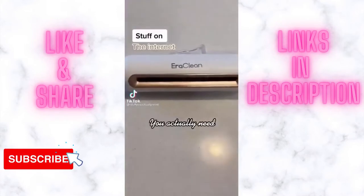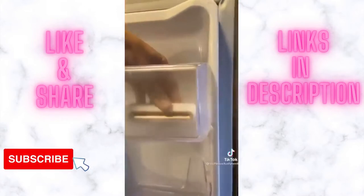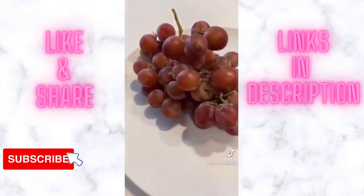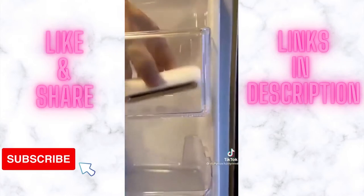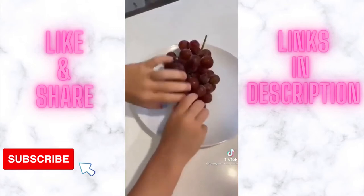Stuff on the internet you actually need: this is my air clean fridge deodorizer that keeps your fruits and veggies super fresh by oxidizing ethylene gas. Can you believe these grapes? I had them in my fridge for two weeks without the freshness keeper, and then these ones I had with it — it's amazing. It lasts up to 30 days with one quick charge. If you are sick of nasty old fruit and want to try this out, use my code jared.